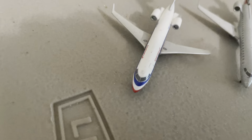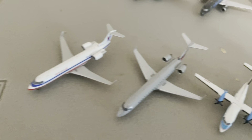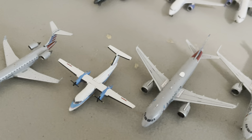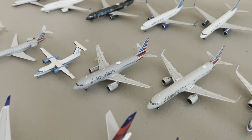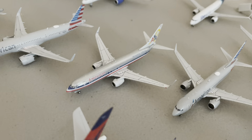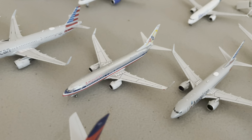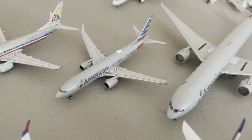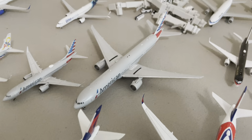We're going to get started with American. We have a CRJ-200 by Gemini Jets, CRJ-700 by Gemini Jets, this Dash-8 in the Piedmont retro livery by Gemini Jets, A320 by Gemini Jets, A321-Neo by Gemini Jets, 737-800 in the Flagship Freedom livery by NG, 737-MAX-8 by Gemini Jets, and a 777-300ER by Gemini Jets.